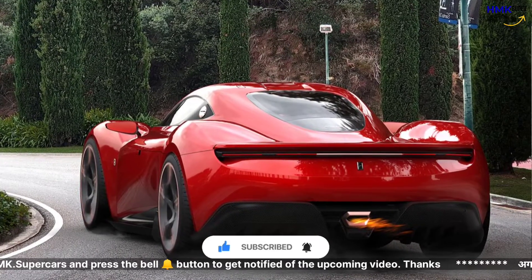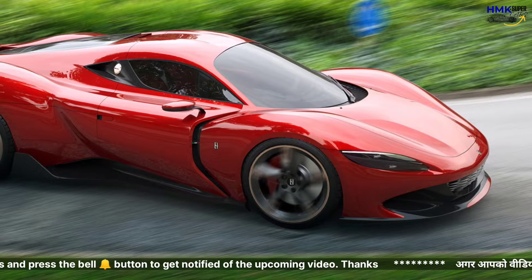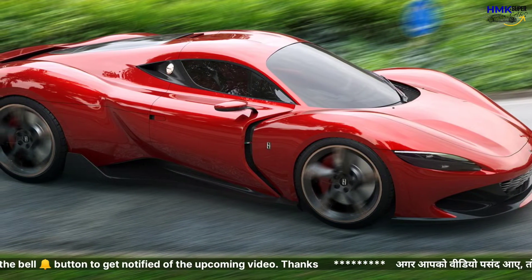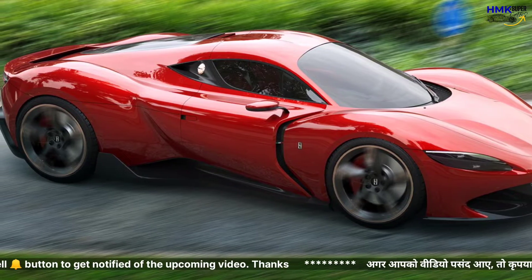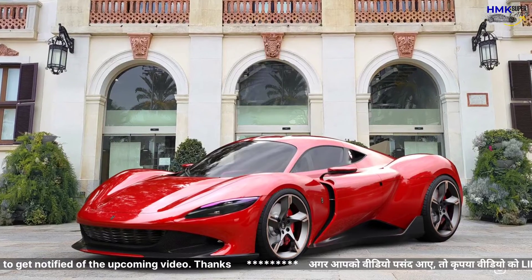The Milano Vision GT is dripping with sex appeal. The front immediately catches the eye thanks to the sleek headlights positioned on the outer flanks of the fascia. It also features a prominent grille and has large cooling ducts for the front brakes.